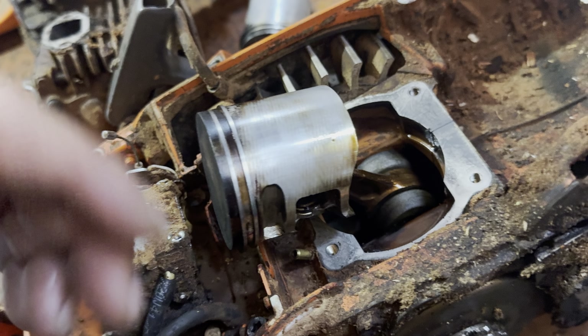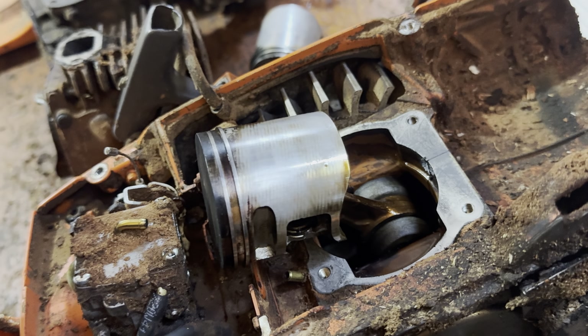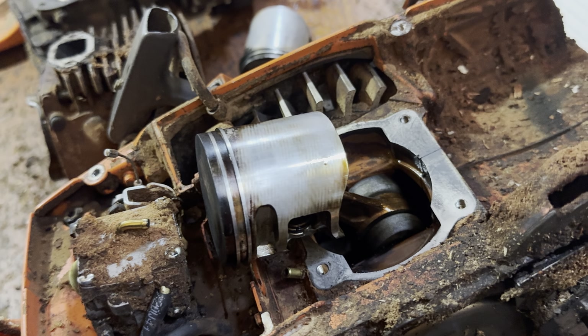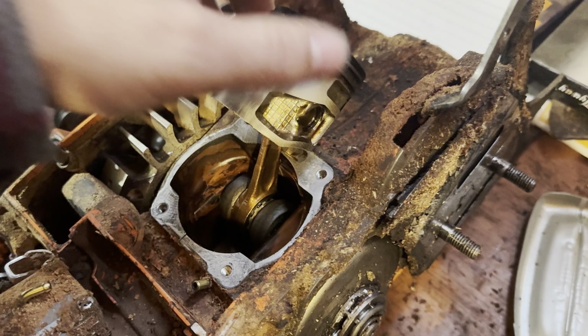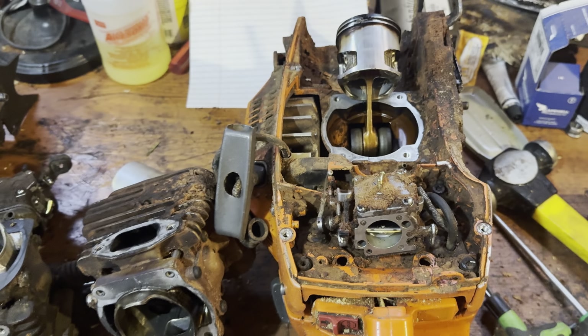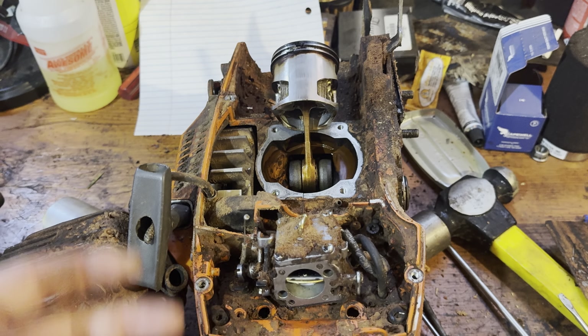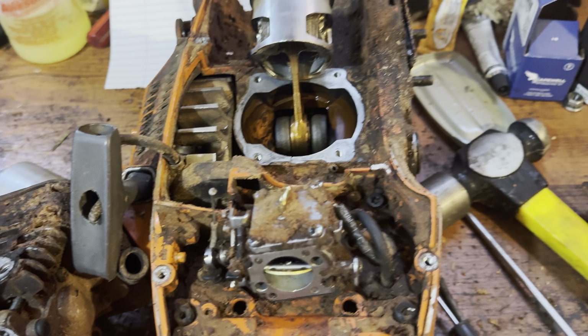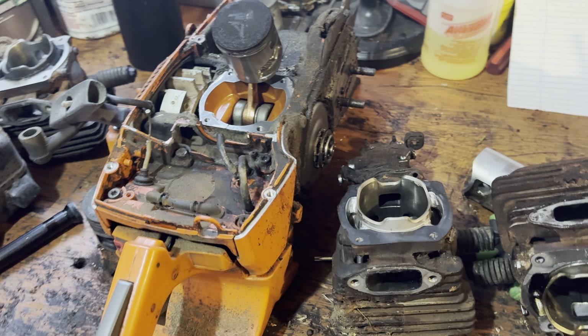We still see machine marks on this quote-unquote crappy piston and it looks pretty good for having 900 or so hours on it. As you can tell, this saw gets used a lot — I do not spit-shine it every night. It spends a lot of nights in the woods, and this one as well.